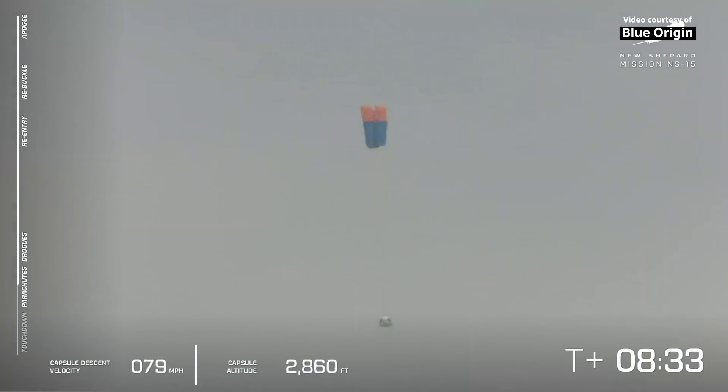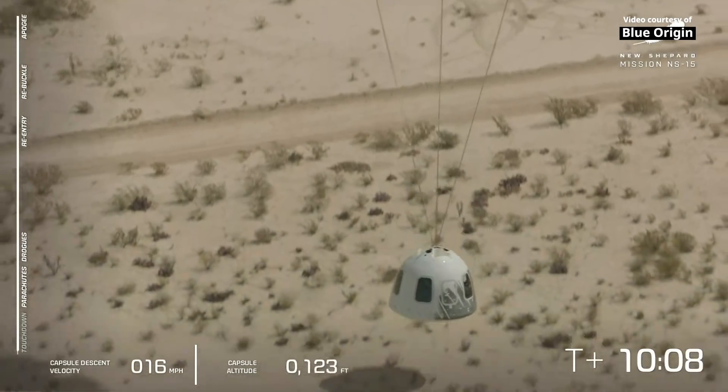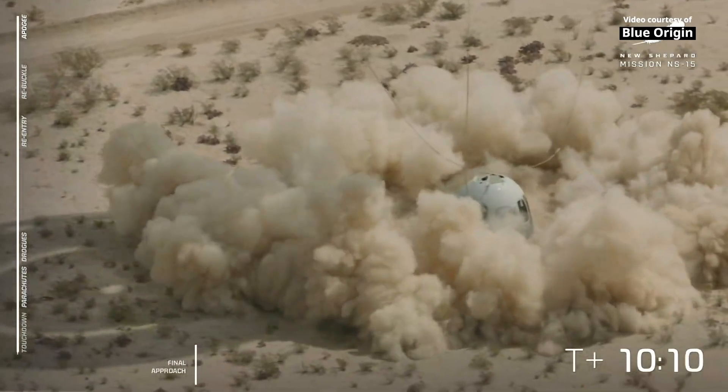And here come the mains. All three parachutes are out. We're looking for full inflation, and there they go. I love that. And touchdown.